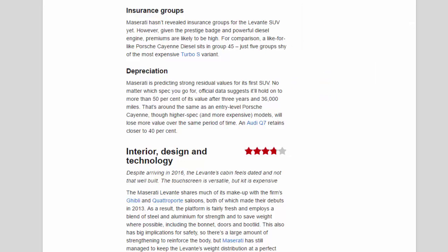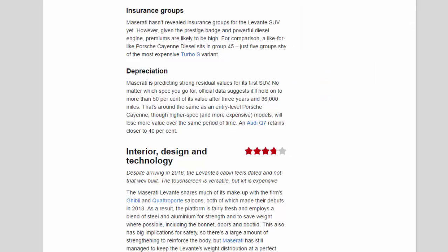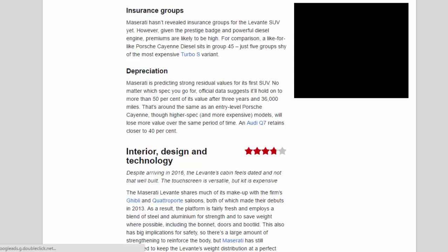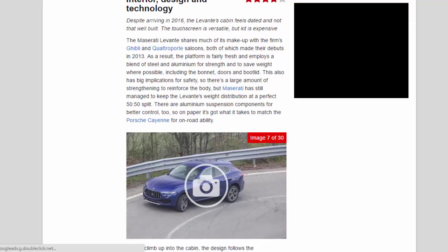Depreciation: Maserati is predicting strong residual values for its first SUV. Official data suggests it'll hold on to more than 50% of its value after three years and 36,000 miles — around the same as an entry-level Porsche Cayenne, though higher-spec models will lose more value over the same period. An Audi Q7 retains closer to 40%.